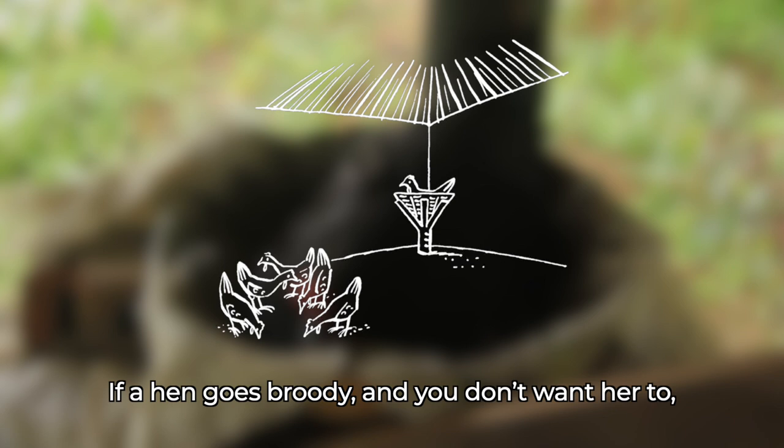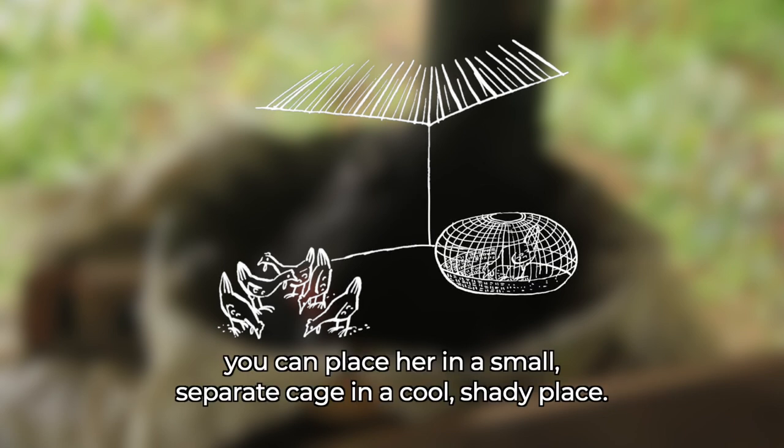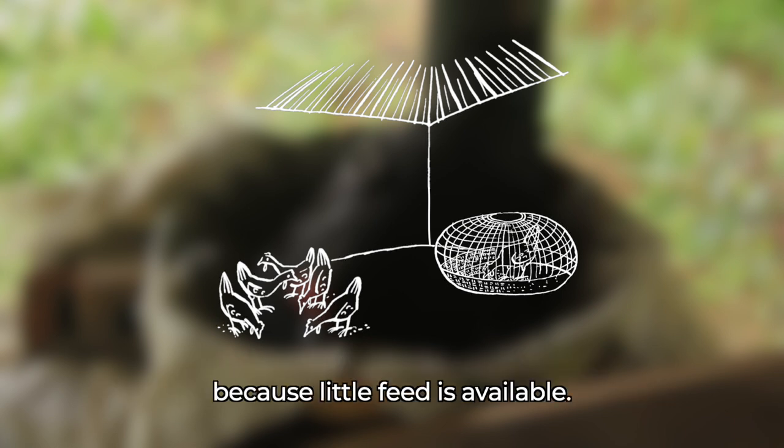If a hen goes broody and you don't want her to, you can place her in a small, separate cage in a cool, shady place. For example, you may need to do this if you do not want to hatch too many new chicks because little feed is available.